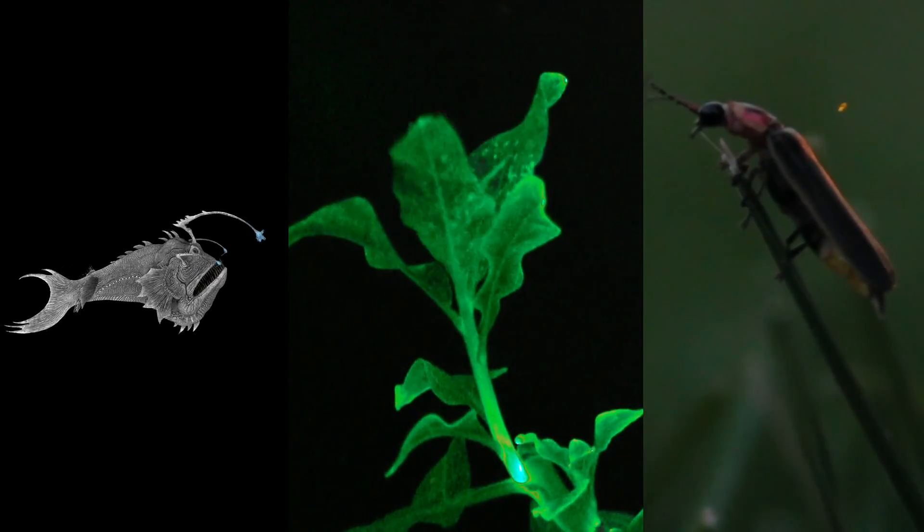I have a question for you. What do anglerfish, fireflies, and this particular nicotine plant have in common? That's right, they all glow in the dark.